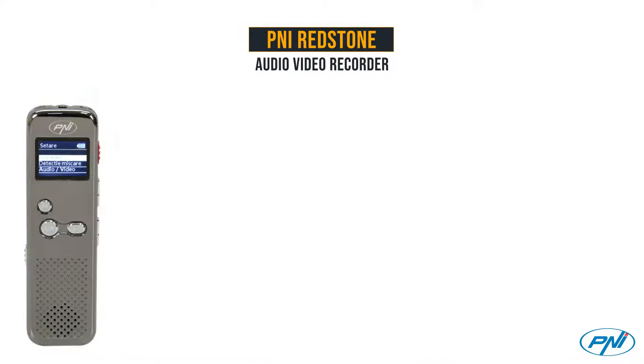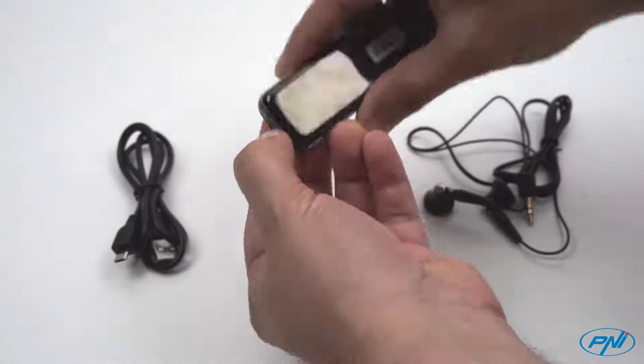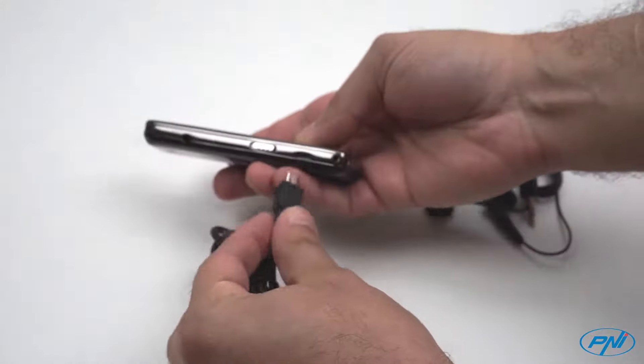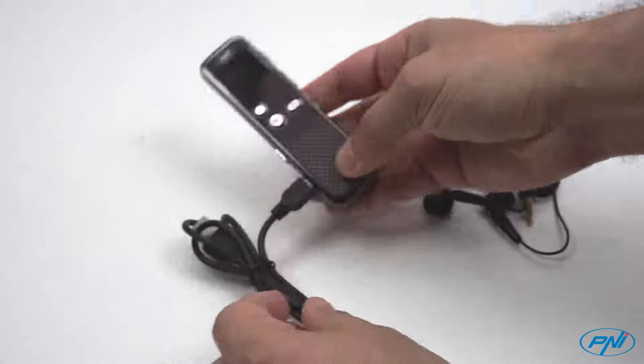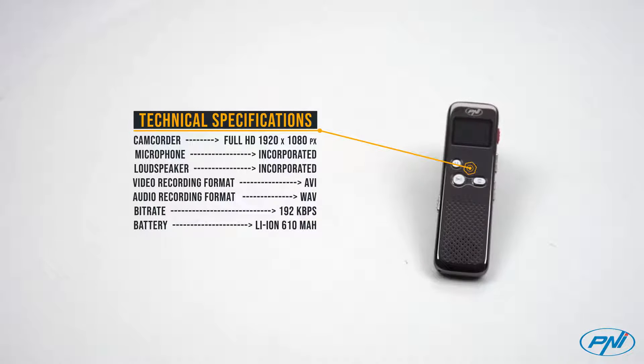The Penny Redstone Recorder is a very useful device when we want to record certain events, both audio and video. The product is equipped with an internal speaker, which will allow you to play the recordings directly on the device.